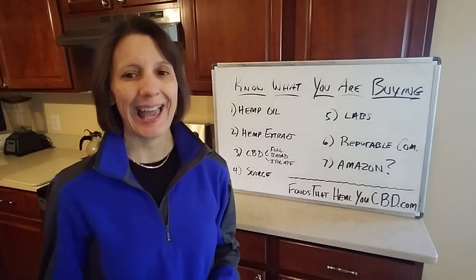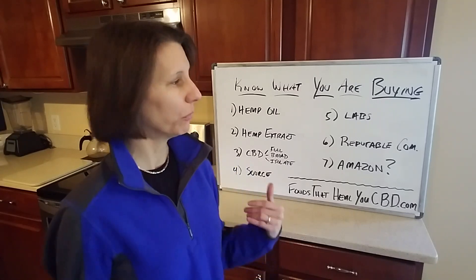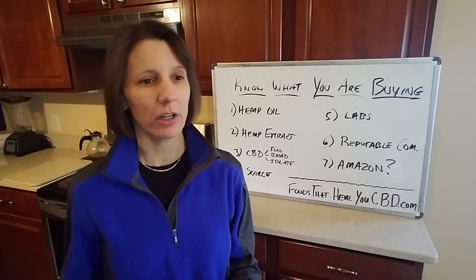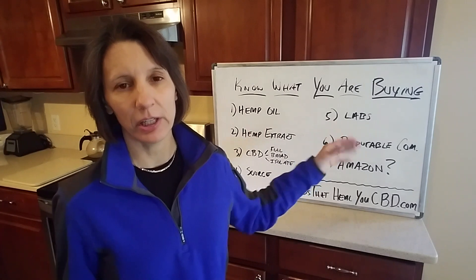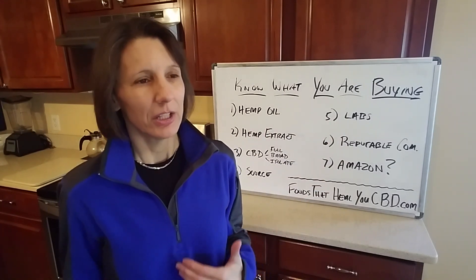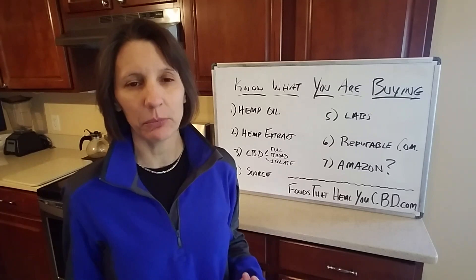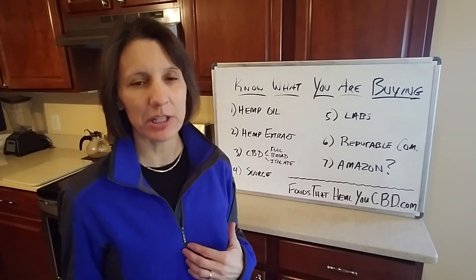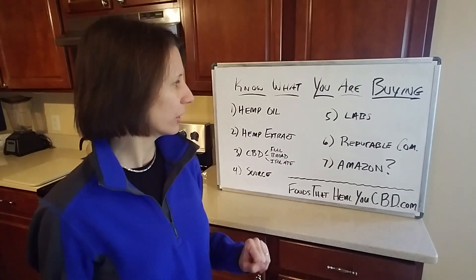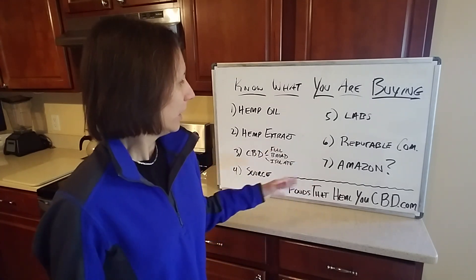Number five: lab tests. You want to check the lab test, and you want to make sure it's third-party. If a company just posts their own in-house lab test, that's not very reassuring — with technology, people could fake that. The lab we use is Iron Labs, which is not part of our company, so it's unbiased. Make sure it's a legitimate third-party lab test, and confirm the company has lab tests available or can email them to you.